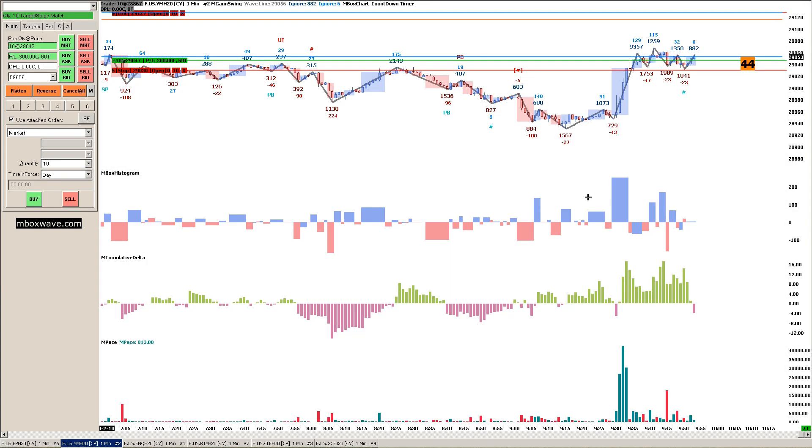Hello, everybody. This is Mike from mboxwave.com, and I just got into a long position on this morning's E-mini Dow Jones contract, and I'm going to go ahead and talk about the analysis I saw, where I put my stop and profit levels for the time being, and then we'll take it from there.